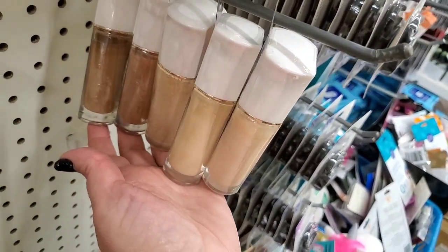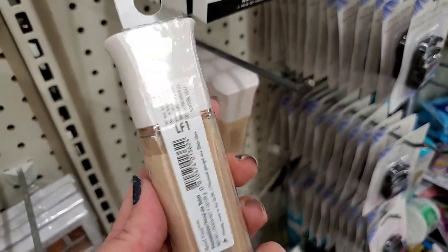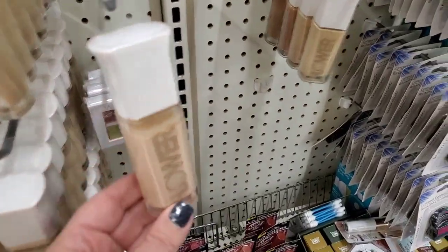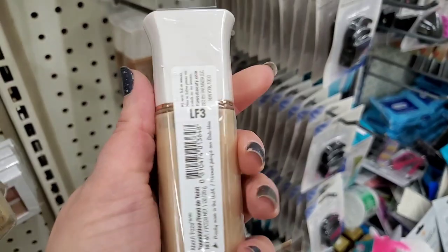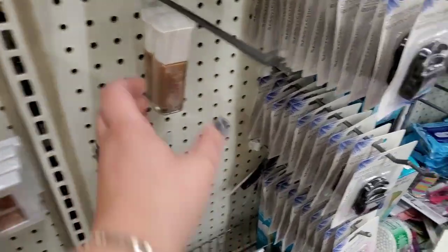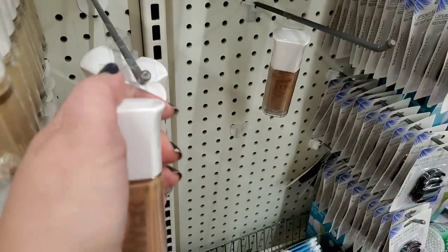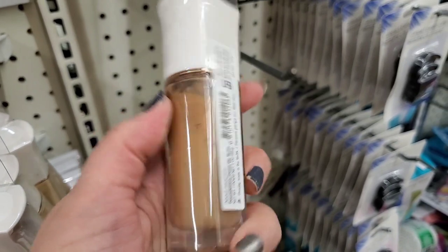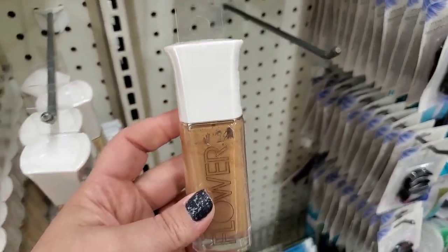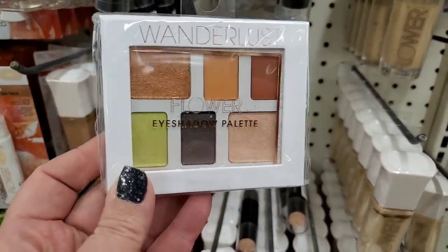They have LF1 — assuming that's the lightest — LF2, LF3, and though not LF4, they do have LF8 which is a pretty dark foundation, and LF9. These do need to be shaken. I've tried them and I actually think they're amazing — they have a pump. Definitely a great pickup.